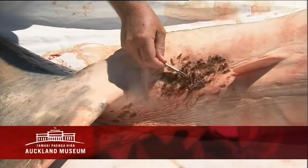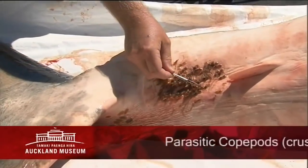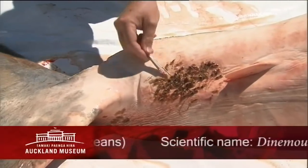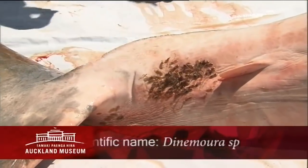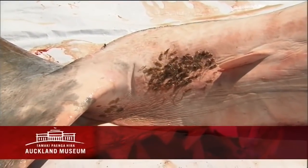We've found quite a lot of parasites on the skin of the shark — small crustaceans related to crabs. There are literally probably about a hundred of them just here under the tail. I'm just taking samples of these parasites to put into the collection as well.